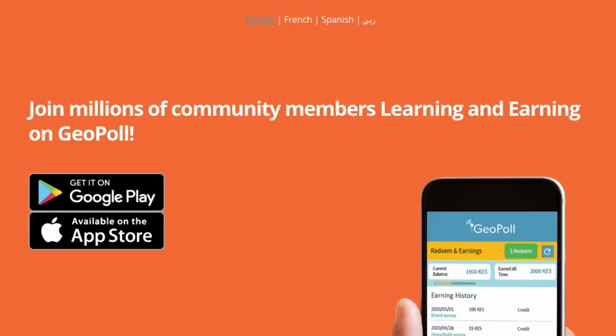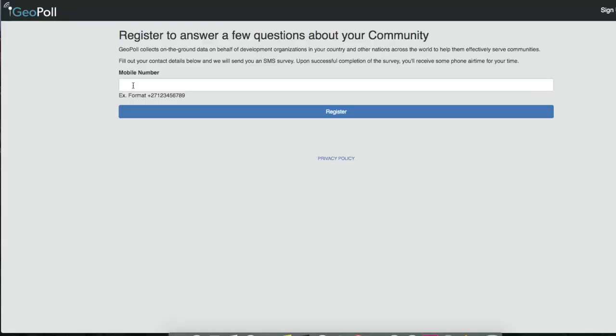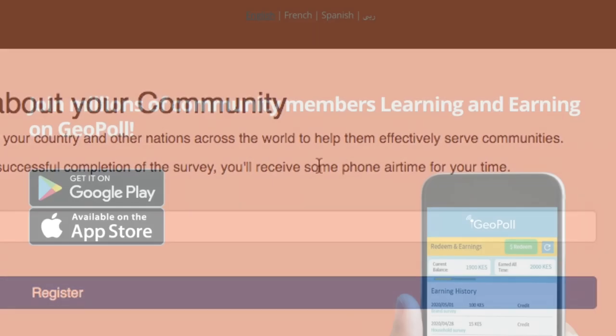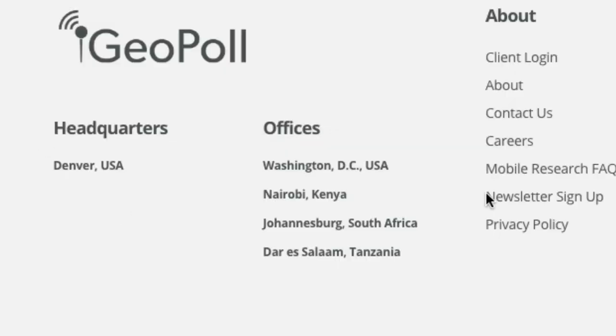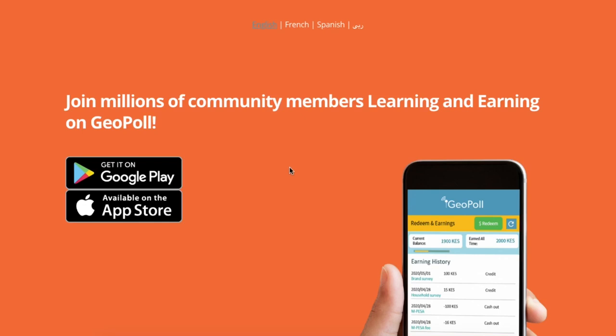The first survey app is called GeoPoll. It's available worldwide and for both Android and iOS devices. By joining, you'll be joining millions of community members learning and earning. To sign up you'll need to provide your phone number — they send you an SMS survey to determine whether you qualify. You will be paid for your efforts even with your first survey. GeoPoll has offices in Africa: Nairobi Kenya, Johannesburg South Africa, and Dar es Salaam Tanzania.